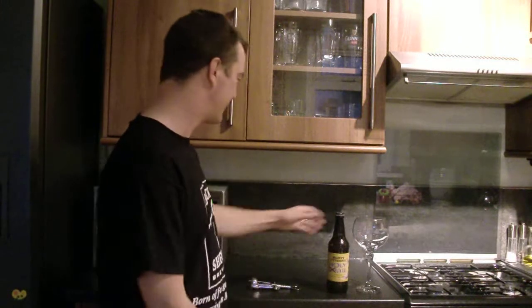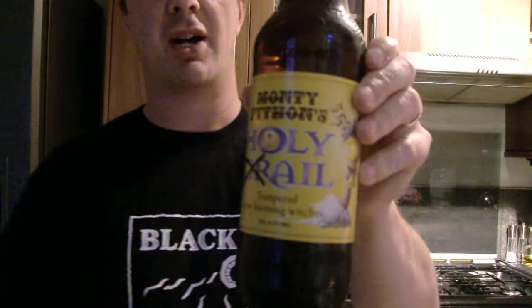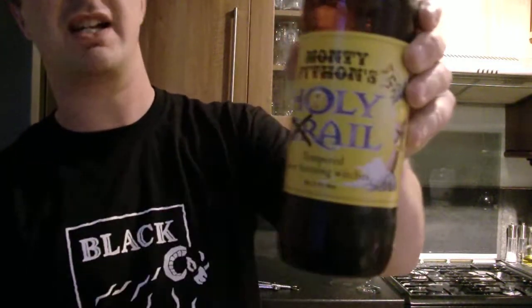Hello again and welcome to another edition of the Real Ale Guide. Today's beer, going along with the same sort of theme of nice, funny label beers. This is Monty Python's Holy Grail — or you can read it as Monty Python's Holy Ale. They've crossed the G and the R out.